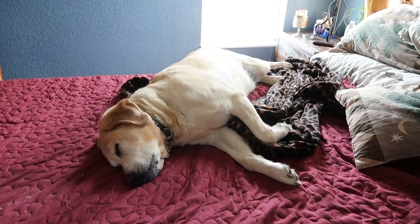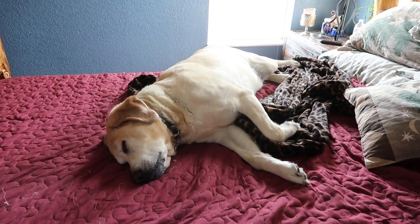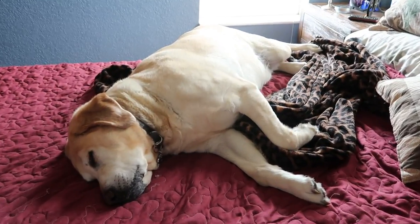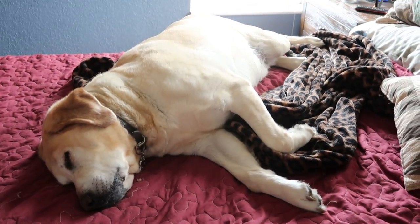Someone's really cozy — he's about to fall off the bed. So cute. Look at this thing. I sure love him.